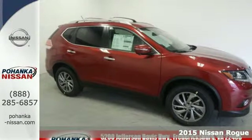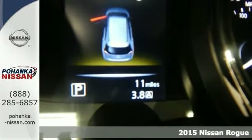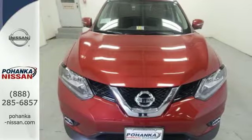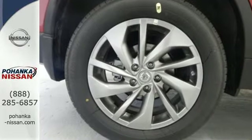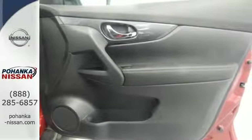It's a 2015 Nissan Rogue. If you are looking for versatility, this is the vehicle for you. Its easy flex seating system and divide-and-hide cargo system provide style and flexibility. Even the doors were designed to open a wide 77 degrees, making loading easy.